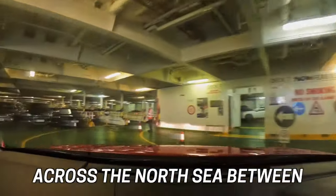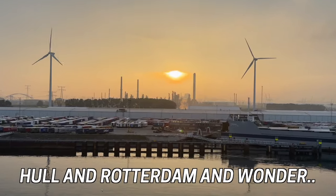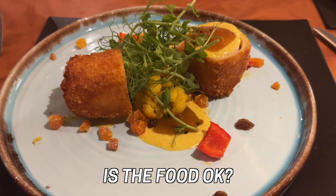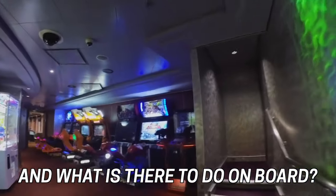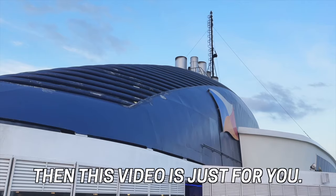Thinking of using the ferry across the North Sea between Hull and Rotterdam and wonder what the cabins are like? Is the food okay? Is the duty-free cheap? And what is there to do on board? Then this video is just for you.